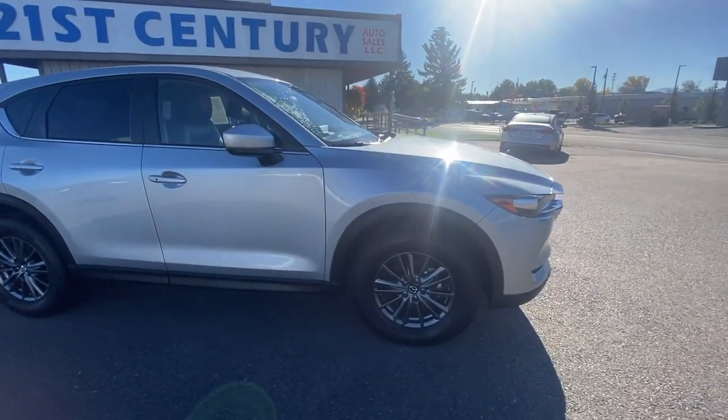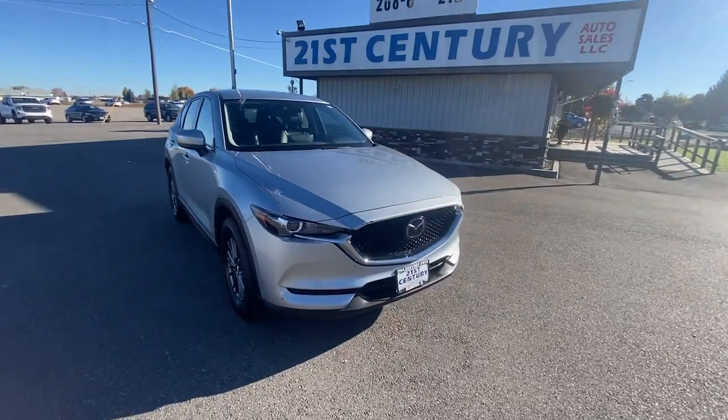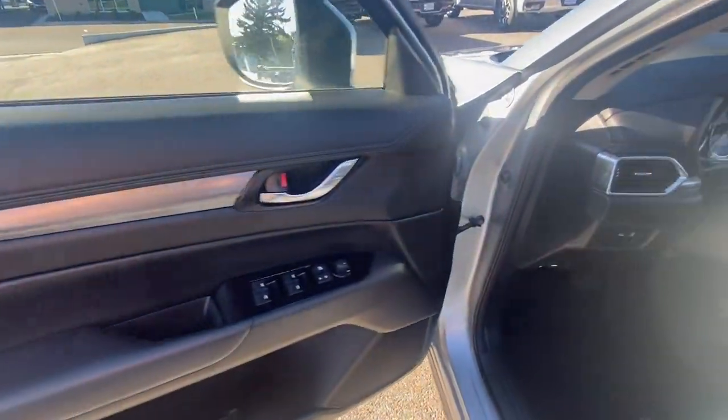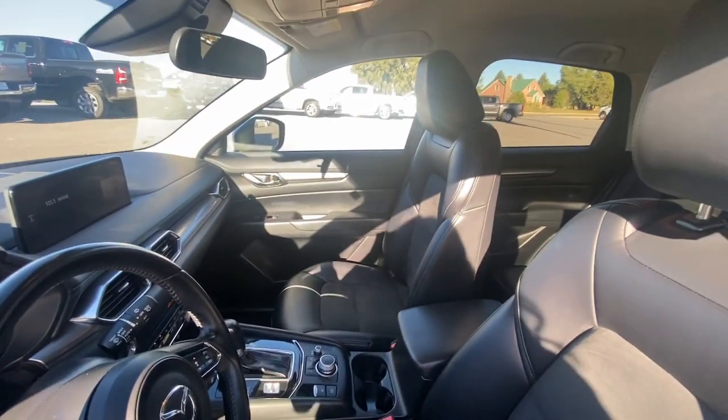Apple CarPlay and/or Android Auto. Navigation system. Heated driver's seat. Keyless entry. Remote engine start. Backup camera. Electronic stability control. Bluetooth. Aluminum wheels. Heated front seat.